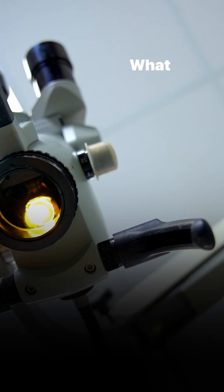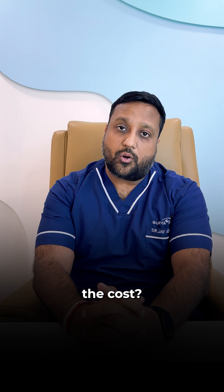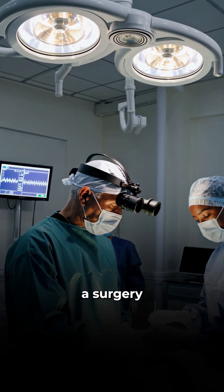A lot of patients ask me: what is a robotic cataract surgery and is it worth the cost? Let's make things simple today. Whenever we do a surgery in the eye, there are three major steps that a cataract surgery follows.